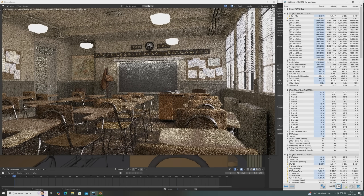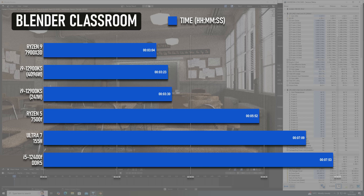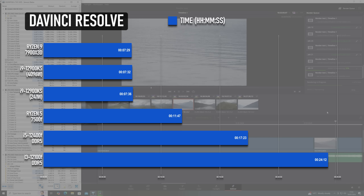Productivity-wise, the KS doesn't really make a case for itself over its predecessor. In Blender, the i9 can finish the classroom test in a phenomenal 3 minutes 29 at 241 watts, and raising the power limit only shaves off about 6 seconds. This is still a few seconds behind the Ryzen 9, but almost 3 minutes faster than an 8-core Ryzen 7 from the Zen 3 generation. In DaVinci Resolve, the H.264 test using only the CPU can complete a 5-minute 4K render in 7 minutes 36 at 241 watts, and 7 minutes 32 maxed out — with the Ryzen 9 only 3 seconds faster.